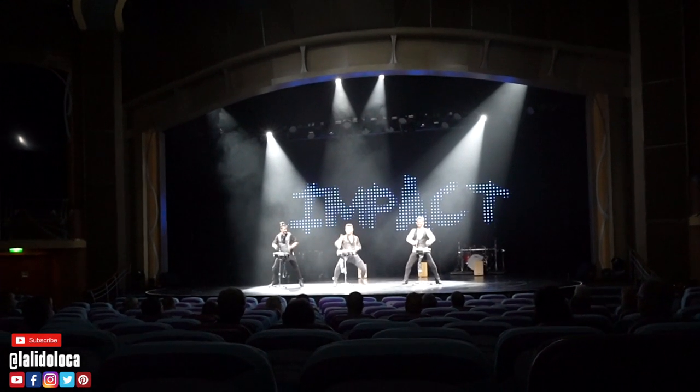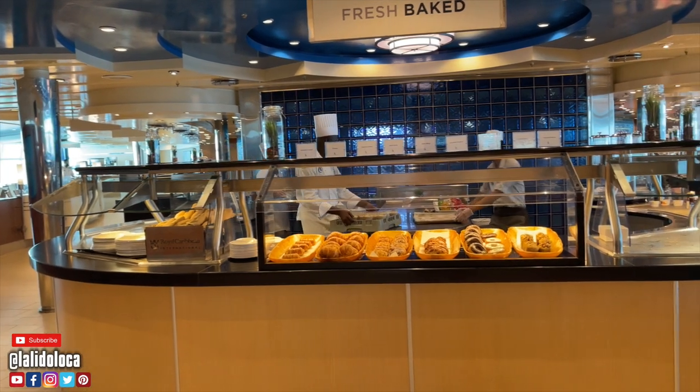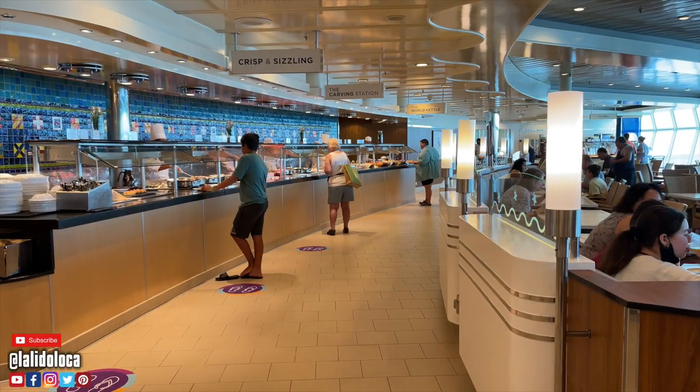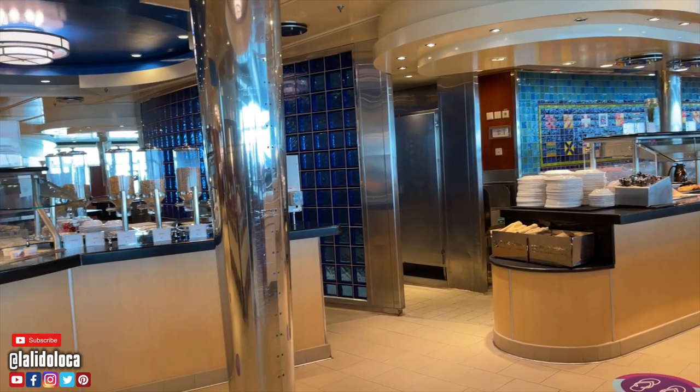Number eight: the pervasiveness of reservations. I've been on cruises where you reserved shows or specialty dining, but this time you even had to reserve a time at the buffet to limit capacity in the Windjammer. Every show also required a reservation. It was all pretty seamless on the app. Sometimes I walked up without a reservation and got in fine due to limited capacity, but a couple of shows — like the ice skating show — were already booked up. It made you plan your day more carefully.